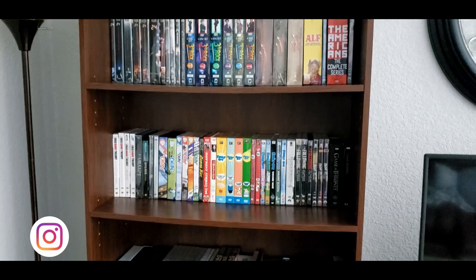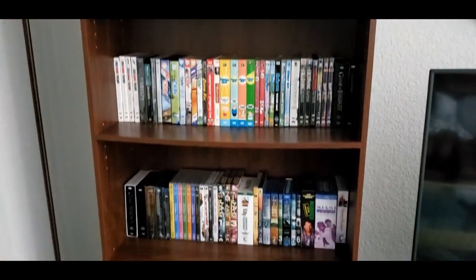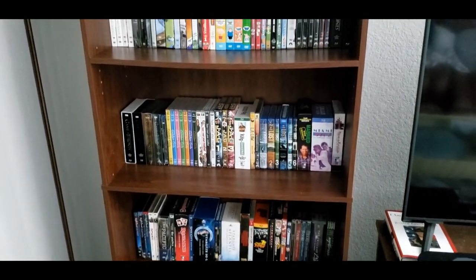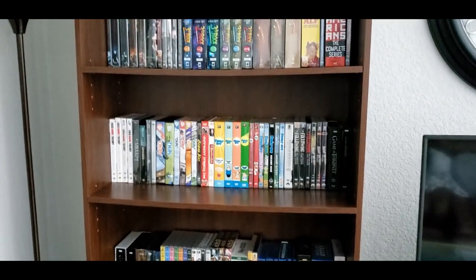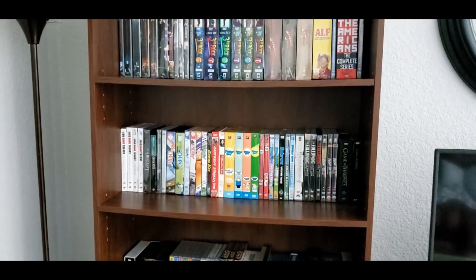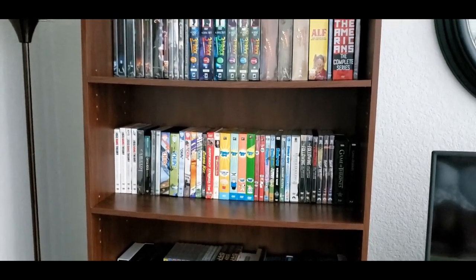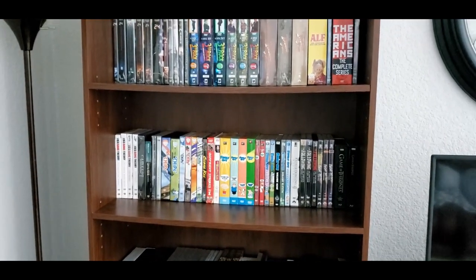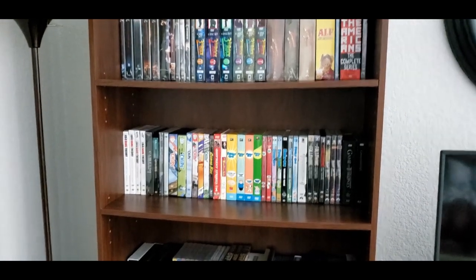Today's video is going to be my entire TV series collection, as you can see here, all the way down. I have done a couple videos — one on all of my 4Ks, the other on all of my Blu-rays — but this is going to be my first TV series collection video. A lot of these are pretty new. I've got them recently, so a lot of them are still going to be in their original packaging. I haven't had a chance to watch this mini TV series yet, so let's go ahead and get started. I'll show you everything I've got.